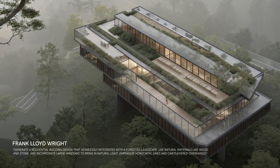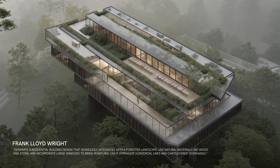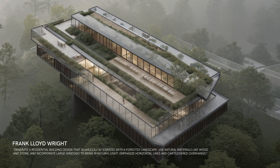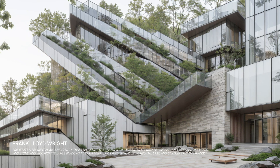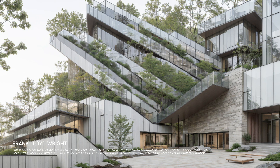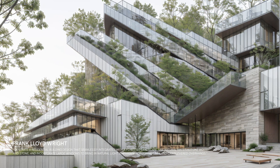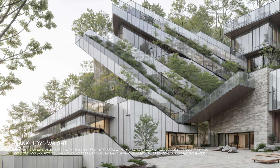First, we have Frank Lloyd Wright. Known for his organic architecture, Wright's design emphasizes harmony with nature. A stunning residence that blends seamlessly with its forested surroundings — natural materials and large windows create a warm, inviting space that truly connects with the environment.